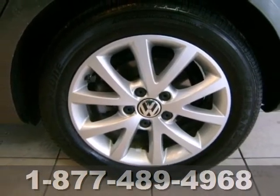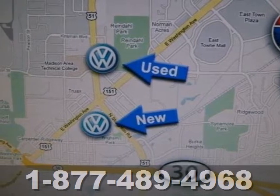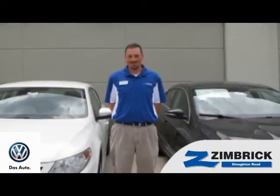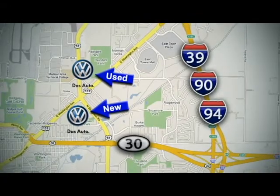Grab the opportunity for overall affordable satisfaction and make it yours today. We are Wisconsin's only generation best VW dealer. Find out why by shopping with us today. Visit our used car lot at 1707 North Stoughton Road or our new car lot at 1430 North Stoughton Road.